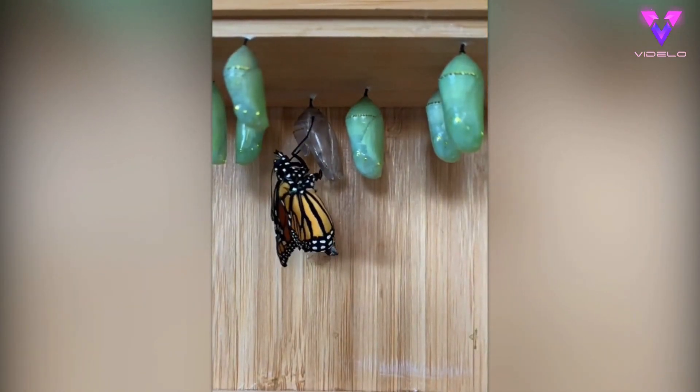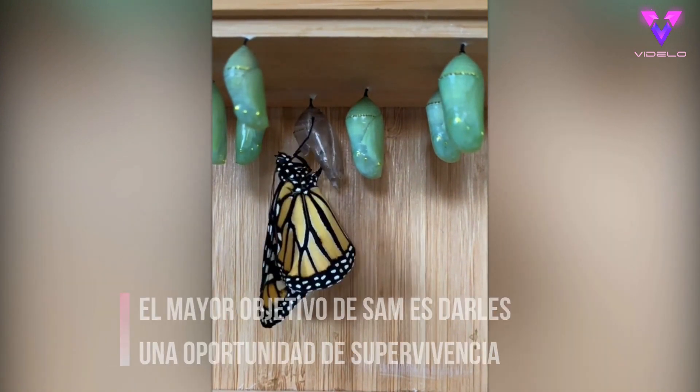This monarch butterfly has only just emerged from its chrysalis. It'll take a couple of hours now for its wings to set.